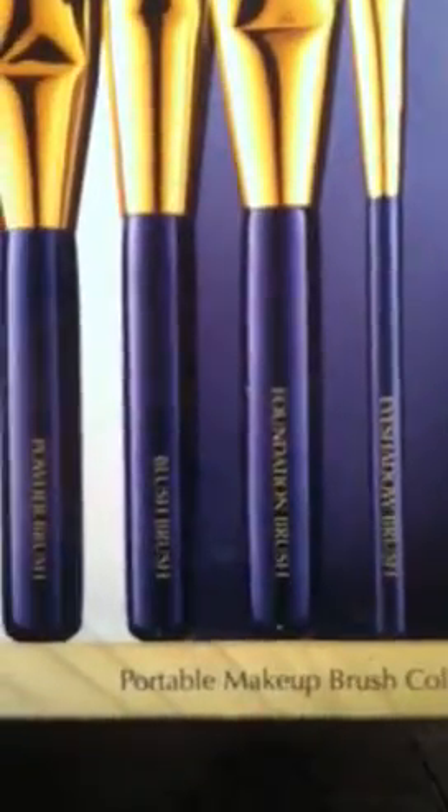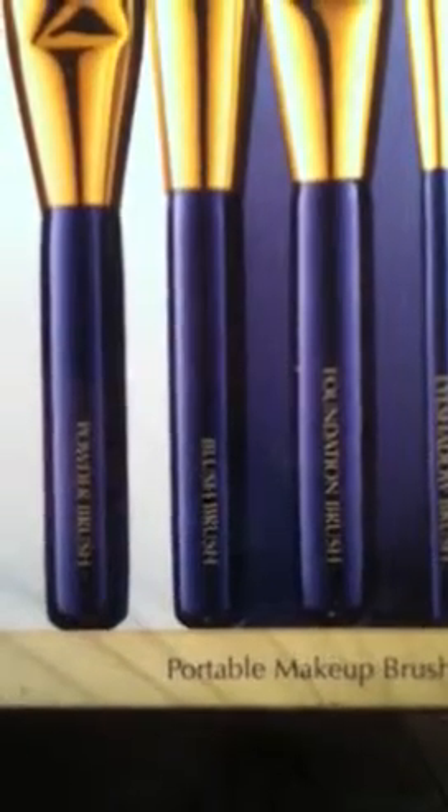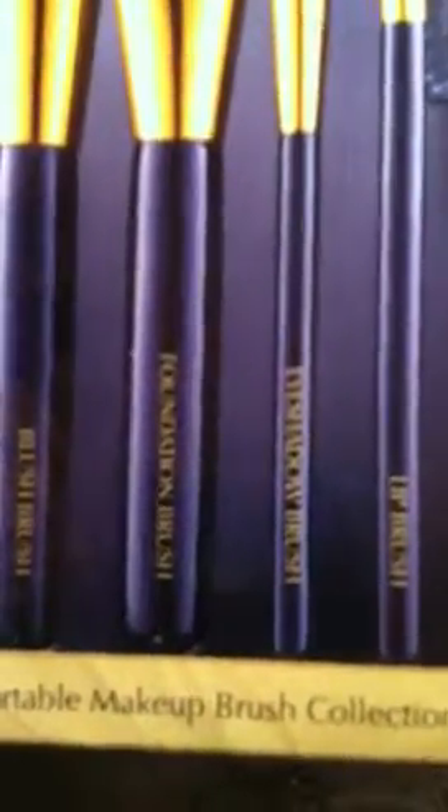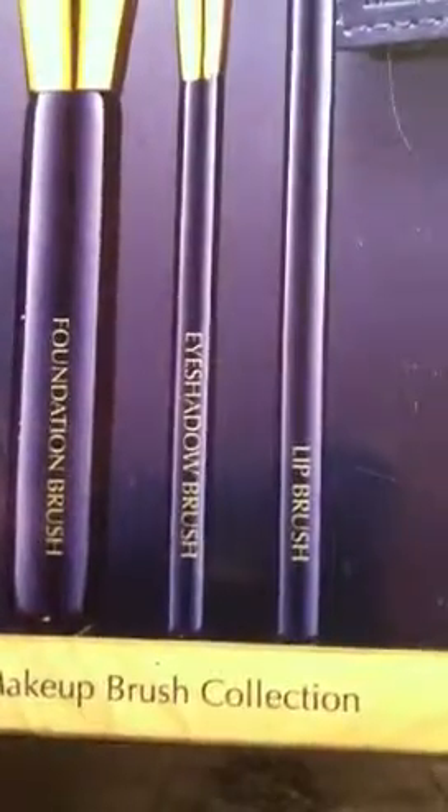Hello, this is Sensuous One. I just want to share a few things I have for sale — trying to make some room for new inventory. The first thing I have is this travel exclusive brush set by Estée Lauder. It has five brushes: the powder brush retails for $44, the blush and foundation brushes retail for $34, and the eyeshadow and lip brushes retail for $22. This set is for sale for $60 and it does come with the travel pouch that zips on the side — it's a royal blue color.